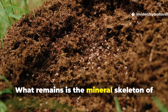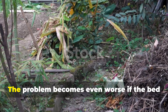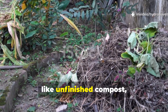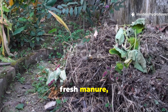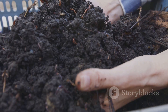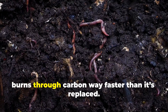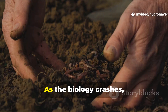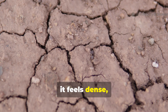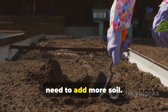What remains is the mineral skeleton of soil — heavier particles that no longer hold the same structure or life. The problem becomes even worse if the bed is loaded with materials that decompose too quickly, like unfinished compost, fresh manure, or wood chips mixed into the topsoil. These kinds of materials ignite a microbial feeding frenzy that burns through carbon way faster than it's replaced. As the biology crashes, the soil slumps and compacts. By fall it feels dense, dry, and lifeless, leaving gardeners convinced they simply need to add more soil.